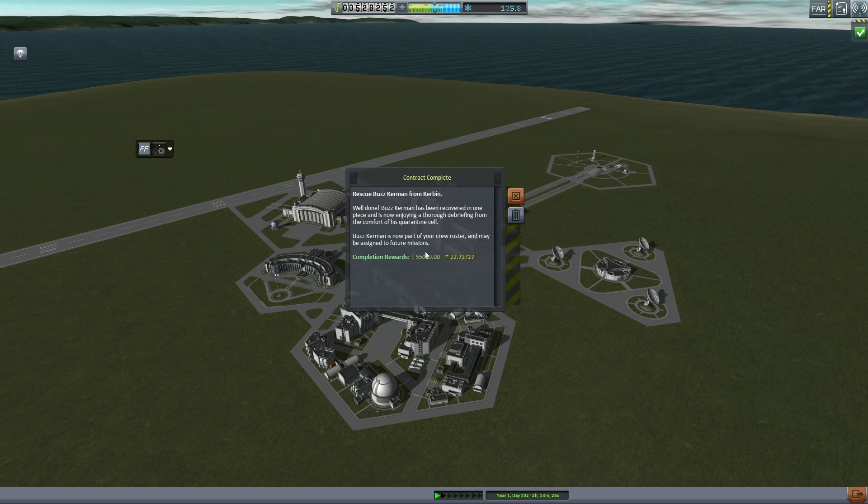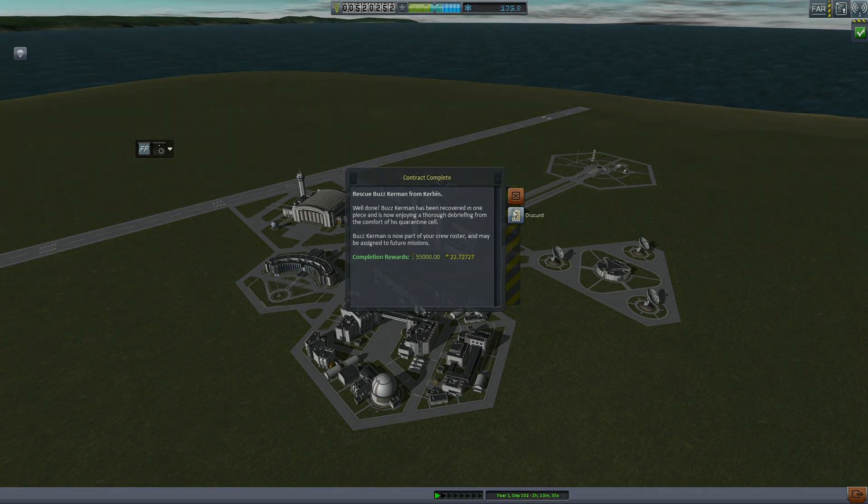But that's been episode three. Next episode we're going to get into Gemini flights, and it'll be a lot more fun and interesting. Thank you for watching.